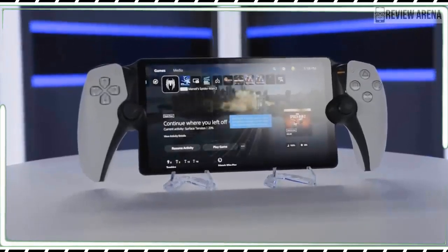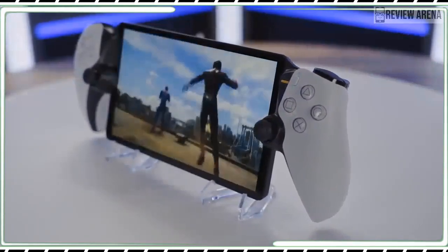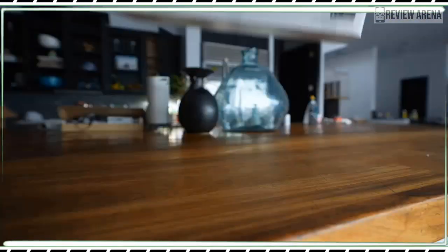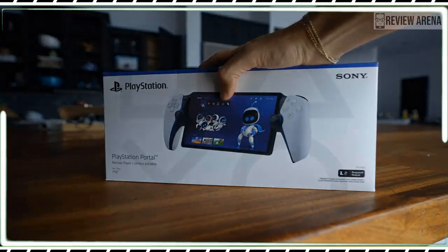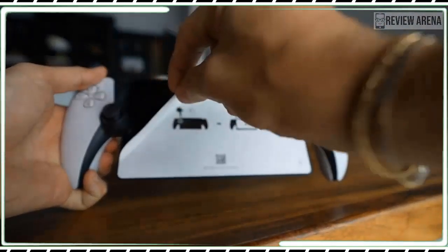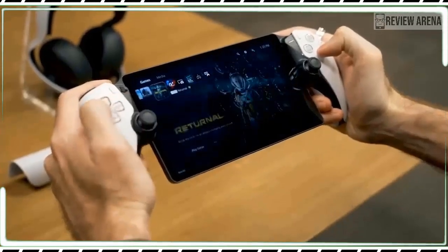Sony seems obsessed with ways to extend the PlayStation 5 experience beyond your TV. Earlier this year, I reviewed the PlayStation VR2, an immersive headset that can play PS5 games. The PlayStation Portal, available this week for $200, is a less radical, more affordable proposition — take your PS5 into another room in your home, but in handheld streaming form.